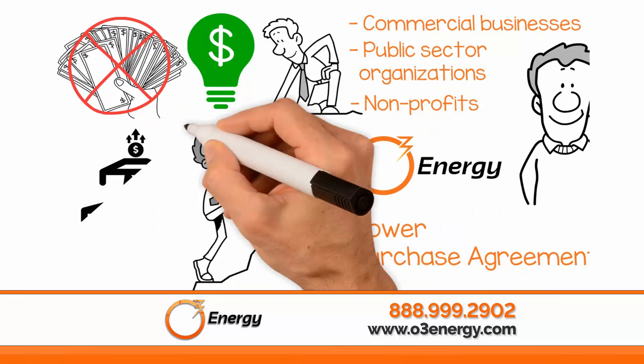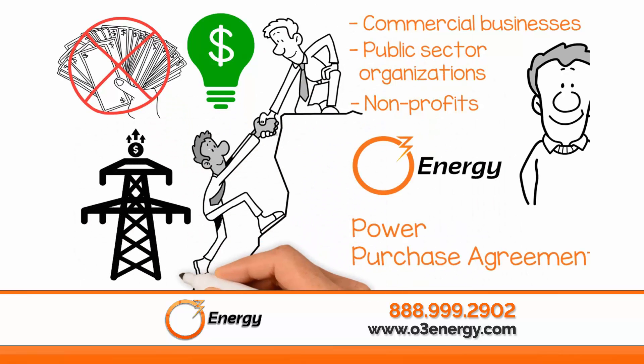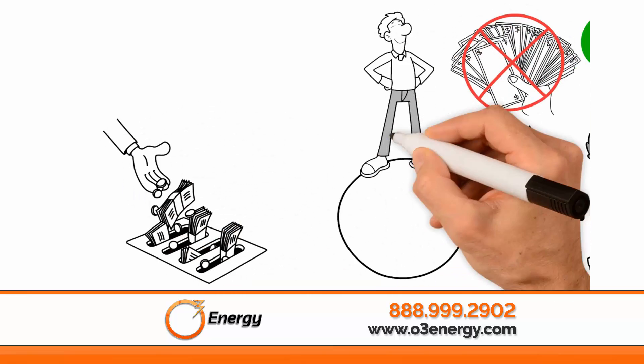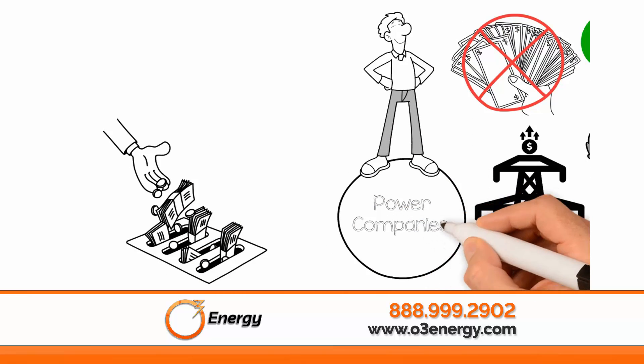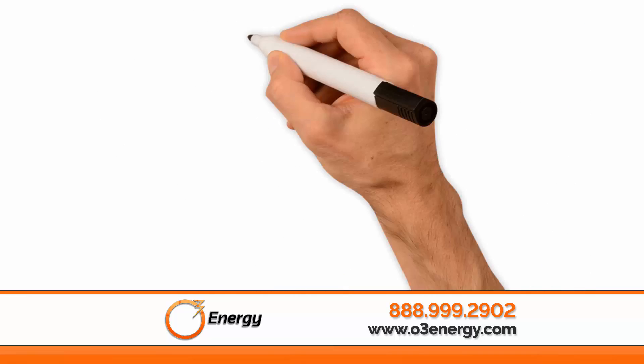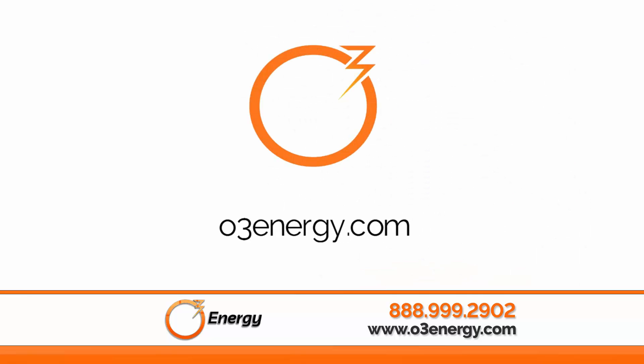With traditional utility rates rapidly increasing, solar power can save you lots of money long term. In addition, it gives you energy independence from the power companies. Are you ready to enjoy savings for the next 30 years? Visit us today at O3Energy.com to learn more.